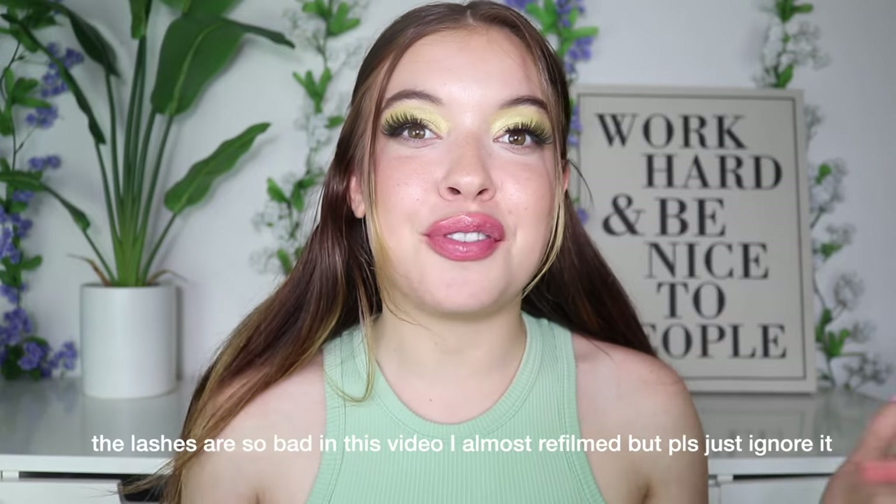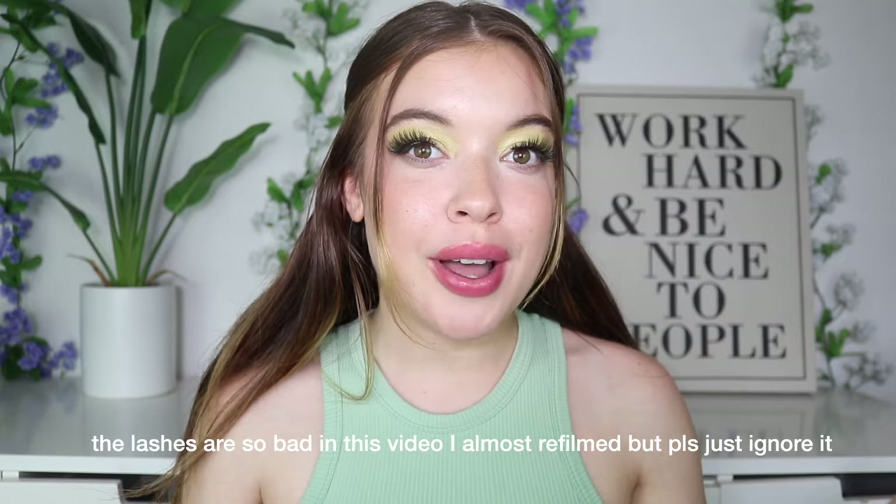Hey besties, thank you so much for joining me in today's video. It's actually been like two months since I have sat behind the camera and just chatted with you all. I think a lot of you may know by now, but I did have a breakup, so I've just been kind of going through the motions.